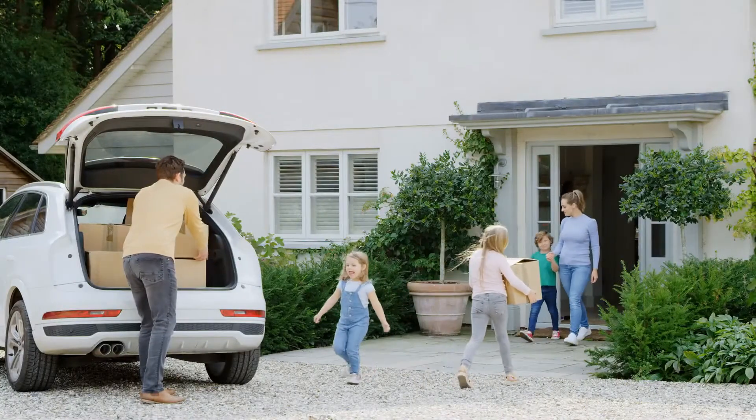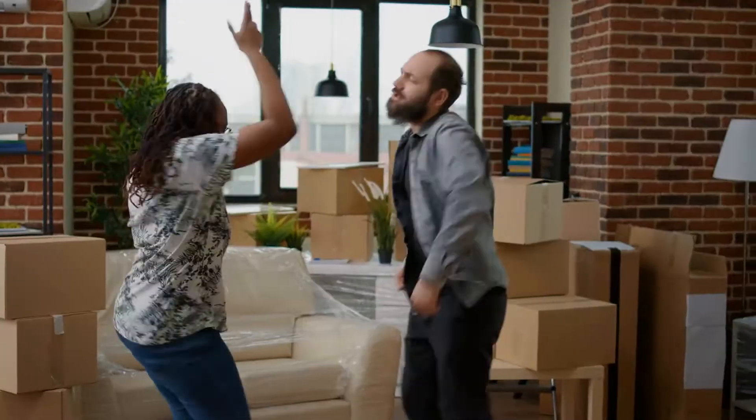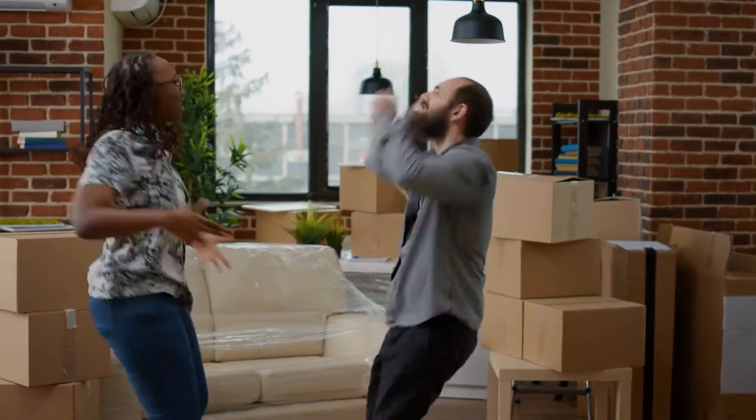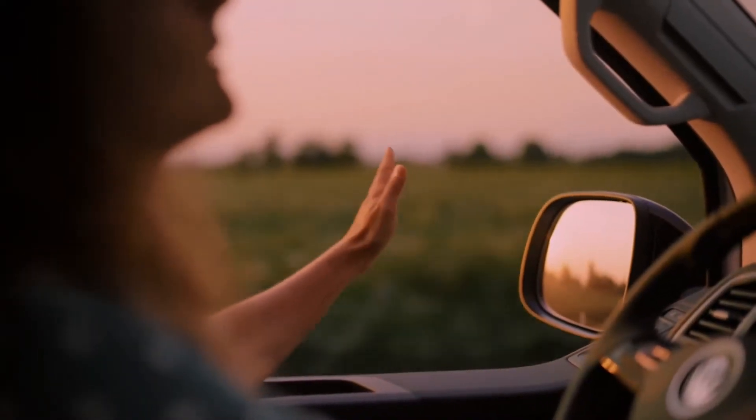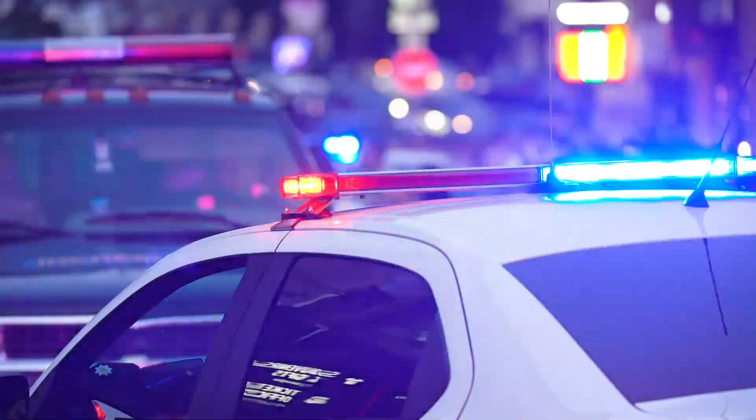A lot of people move out to J-Town because they're wanting a little bit more affordability in their home and they want to be a little bit further outside of downtown. Maybe they want more of a feeling of safety and security with their police department. A lot of individuals and families are really flocking to J-Town for these reasons.